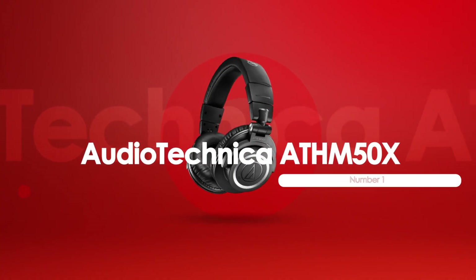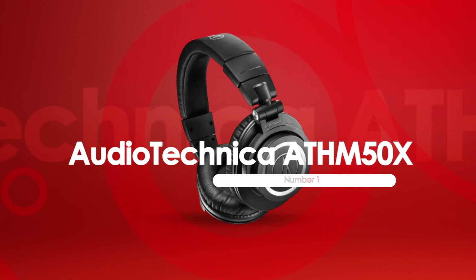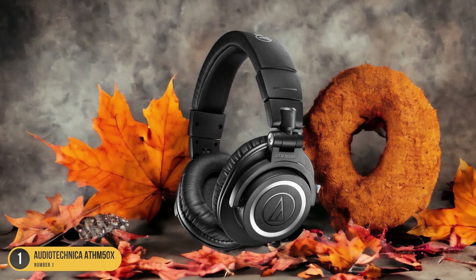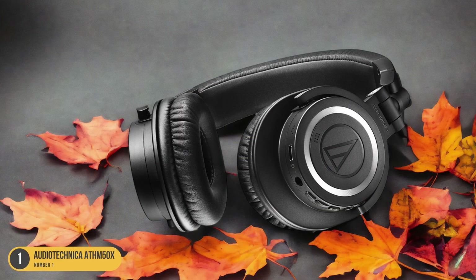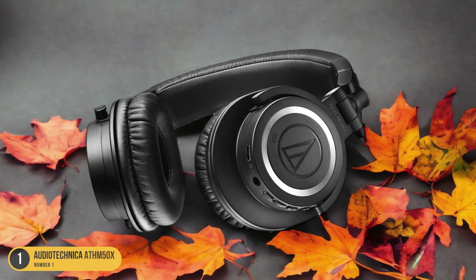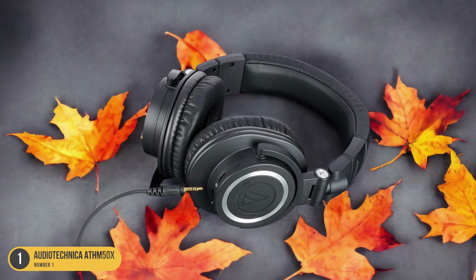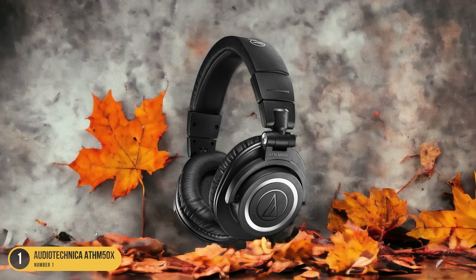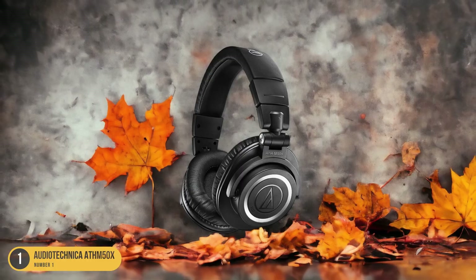At number 1, we have the Audio-Technica ATH-M50X isolation. With its closed-back design, the Audio-Technica ATH-M50X offers impressive sound isolation for an immersive listening experience. As someone who enjoys getting lost in the music without any external distractions, the ATH-M50X does a fantastic job of keeping unwanted sounds out and focusing the audio directly into my ears. Whether in a noisy environment or just wanting to dive deep into a favorite album, the isolation provided by these headphones really enhances the overall listening experience.